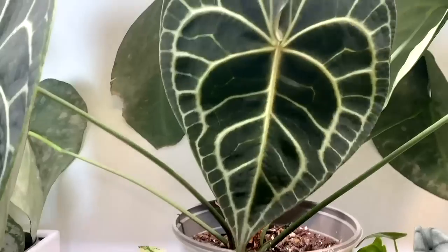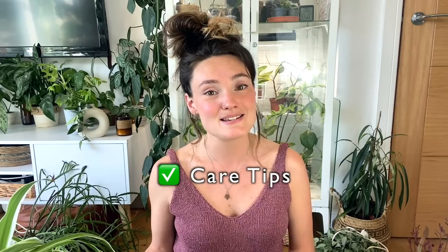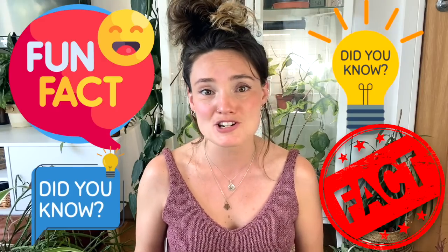Hello everyone and welcome back to my channel. If you're new here, hi, my name's Claire and this is Yoli. I make videos all about houseplant care, sharing tips and tricks I've learned over the years to help keep your plants happy and healthy. In today's video I'm going to be taking you through my top 10 hanging and trailing plants right now along with some care tips, general info, and some fun facts. So yes, I hope you enjoy it — let's get into it.